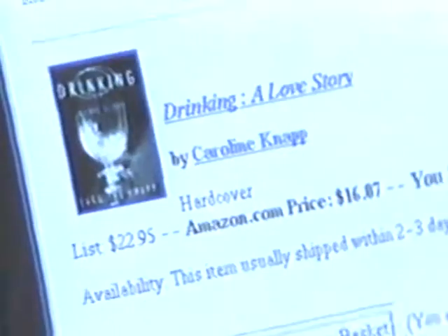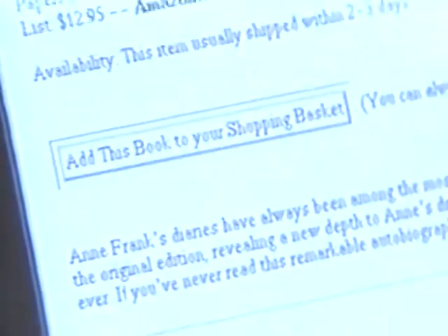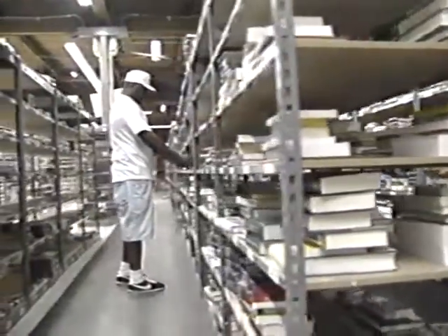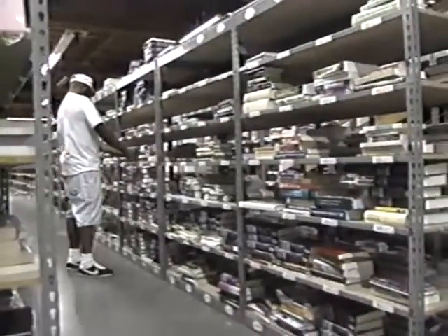If our catalog were printed on paper, it would be the size of seven New York City phone books. With over one million titles on hand, the company claims to be the biggest bookshop on earth, or about six times larger than the biggest physical bookstore.